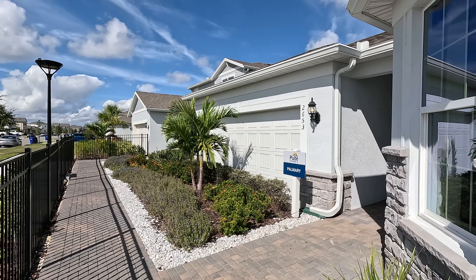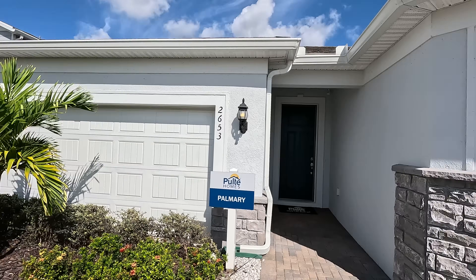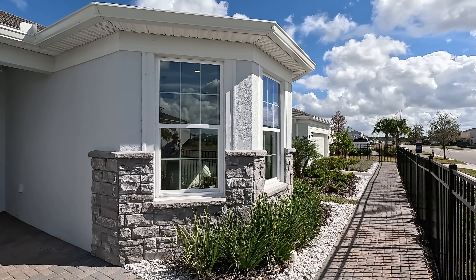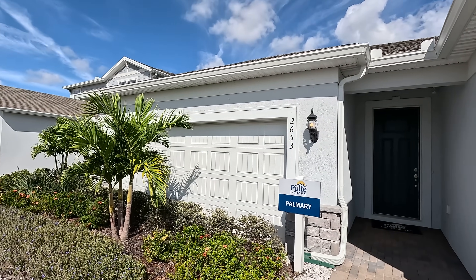We are here at Tohono in Kissimmee, Florida. We're actually going to be viewing this Pulte home. It's called the Palmieri model and it's right here. This is in their model center, as you can see. Here's a look at the exterior of this particular option that you do have.